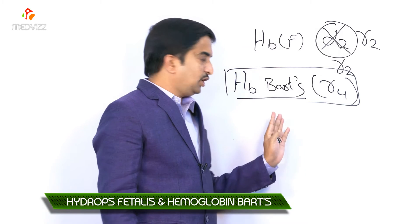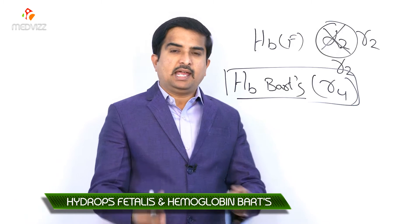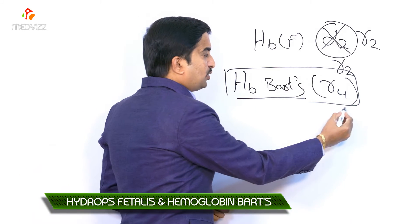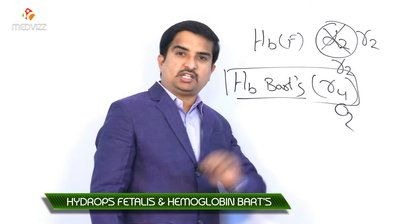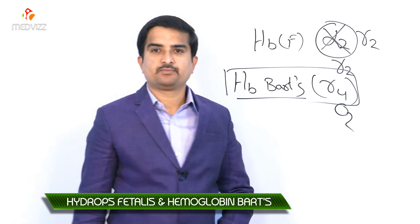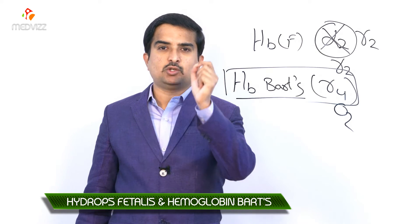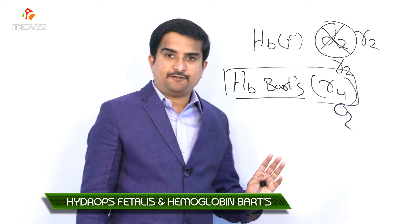Hemoglobin Barts can bind to oxygen, but it cannot release oxygen into the tissues because its affinity for oxygen is at least 10 times greater than hemoglobin A. Due to its inability to release oxygen to the tissues, there will be severe tissue hypoxia. Unlike hemoglobin H disease, hemoglobin Barts has little propensity to precipitate and form inclusion bodies.